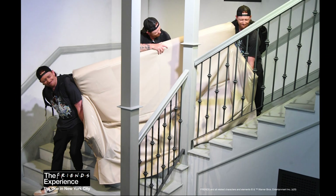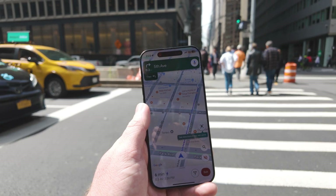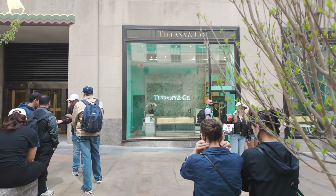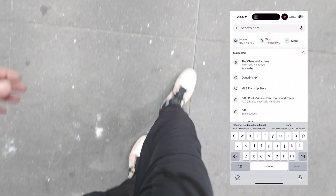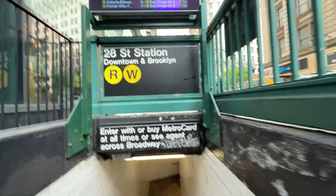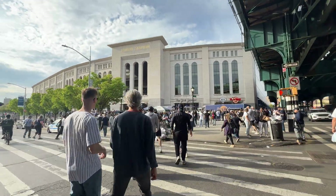Next we were off to the Channel Gardens and Google Maps suggested I take the train. It made it seamless - told me exactly where to enter the subway, which train to take, showed all the stops, and the ETA was accurate to the minute. The Channel Gardens were a cool place to hang out and grab food. After that I looked up Questing New York - it seemed like a cool treasure hunt activity - but I really needed an Aaron Judge jersey so I went to the MLB Store instead. Then it was time to head to Yankee Stadium.